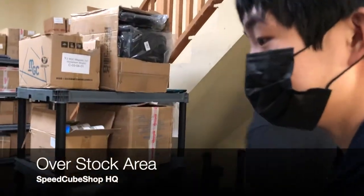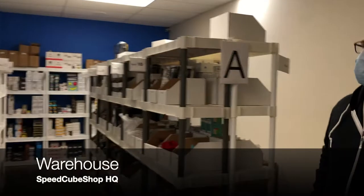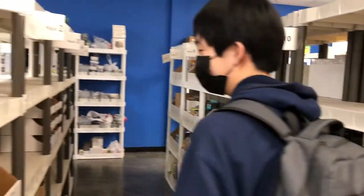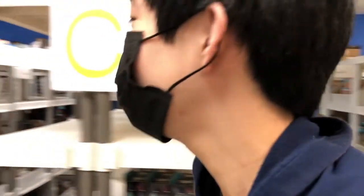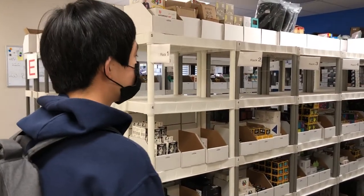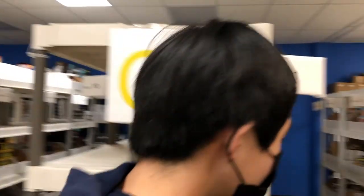This was our overstock area, but we had to grow into the conference room. And this is the warehouse. So yeah, it's every cuber's dream to be in here. Everything you could ever want in here. We're in the middle of revamping the way we do things back here, but it's definitely hectic.